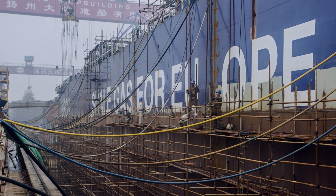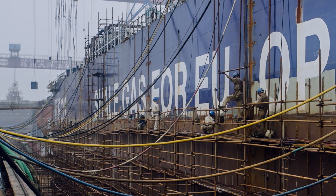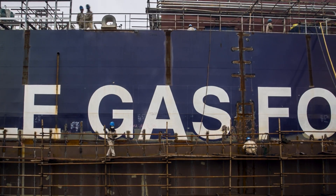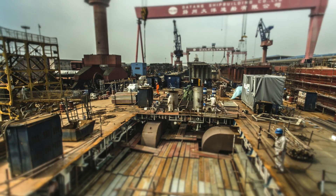Eight of these vessels will form part of a $1 billion project to move more than 40,000 barrels of gas a day, every day of the year for 15 years, from the US to Europe.